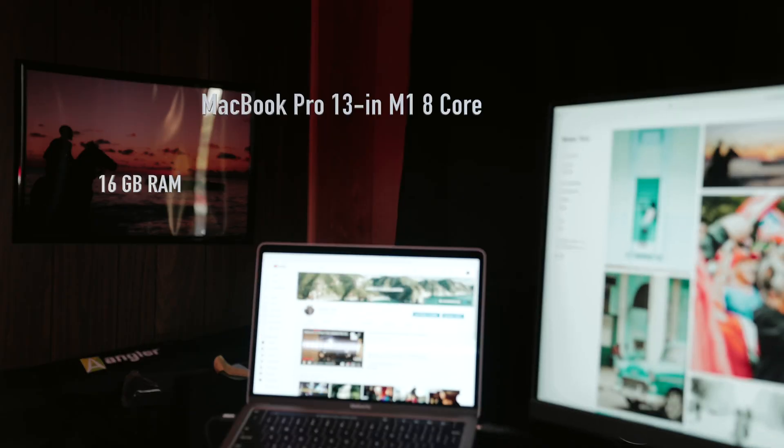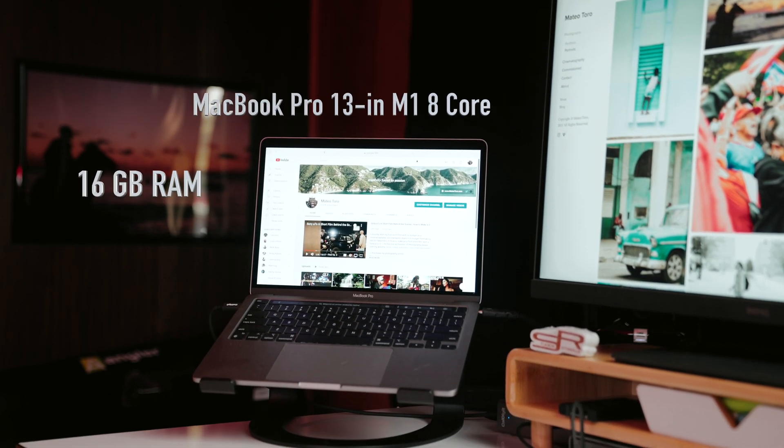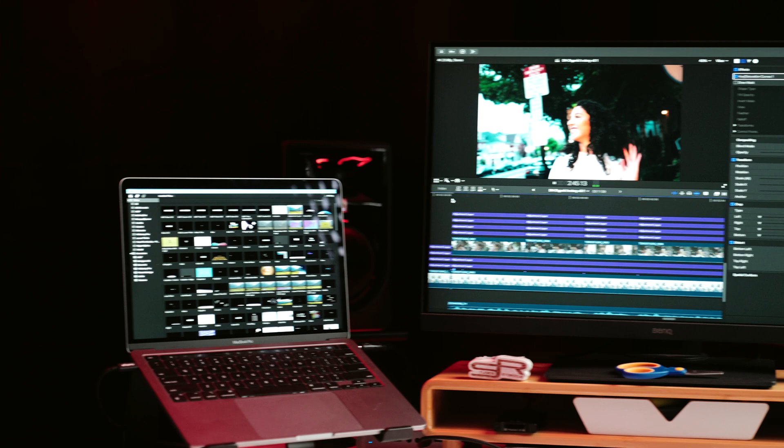What's good, everybody? My name is Mateo Toro. I'm a filmmaker, video editor, photographer. Literally, my life is just spent behind the screen. So I wanted to make this video to just talk about if it's actually worth investing into the M1 MacBook Pro 13-inch that came out in late 2020, especially if you're going to be behind the screen editing and just using this as a powerhouse laptop to run your business. I'm going to go over my use case scenario on how I need my laptop on a daily basis as a video editor to run my video production business.